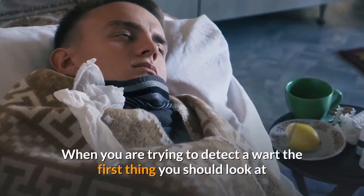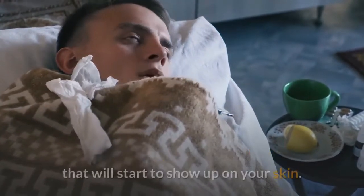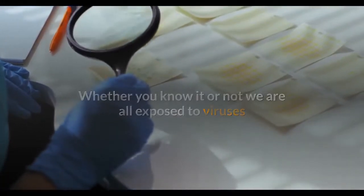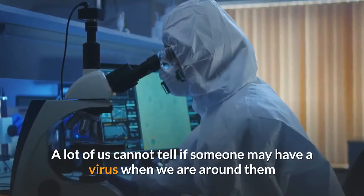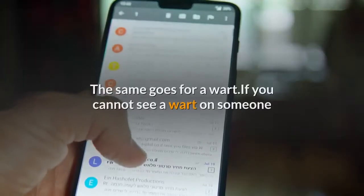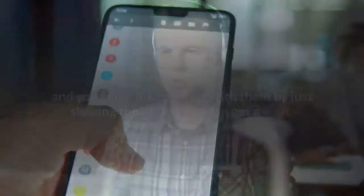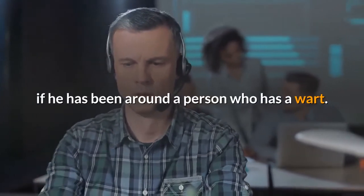When trying to detect a wart, the first thing you should do is compare it with your normal skin. A wart is a type of virus that will start to show up on your skin. Whether you know it or not, we are all exposed to viruses, and since warts are a type of virus we can get them like any other. If you cannot see a wart on someone and you come into contact with them by just shaking their hand, you can get a wart. Even if the person you come in contact with does not have a visible wart, you could be exposed if they have been around a person who has one.